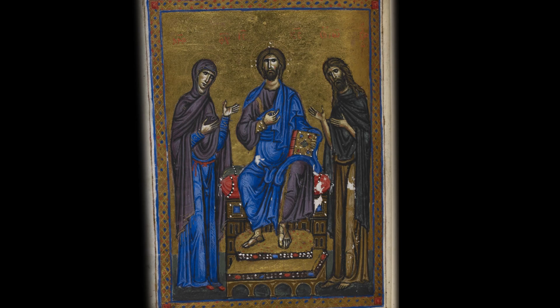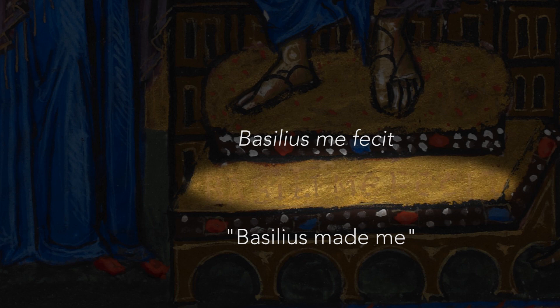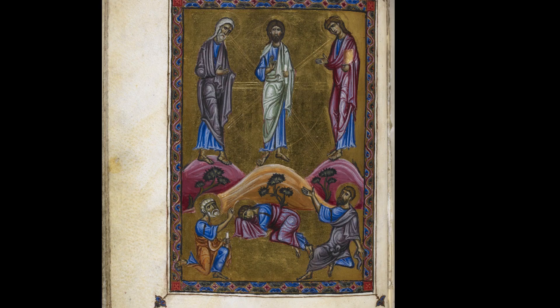Another interesting detail is that this manuscript actually has a signature by the artist who painted the 24 opening scenes, which is a very unusual feature given that most medieval artists remained anonymous.